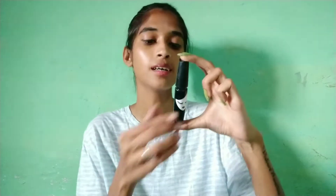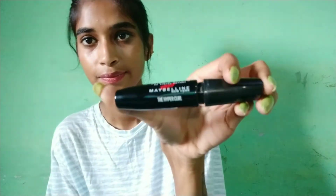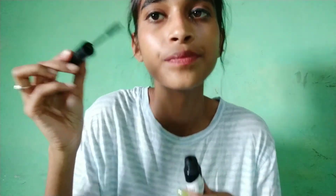Next up is mascara. There are two mascaras in this list. The first one is the Hypercurl Mascara. You can use the mascara in this color. If you want to try it as a beginner product, you can use it.